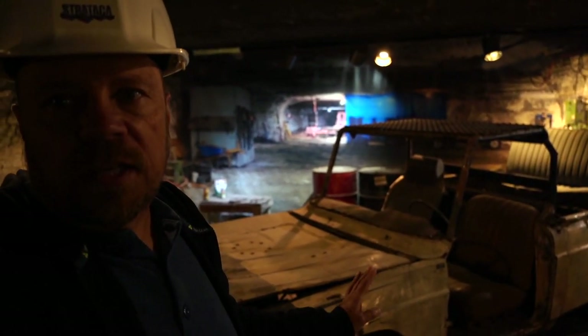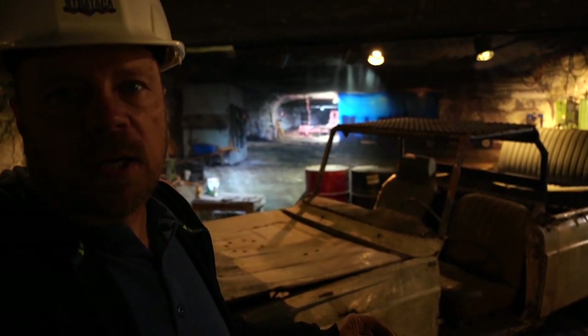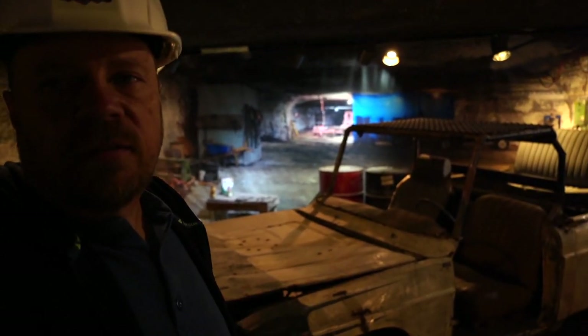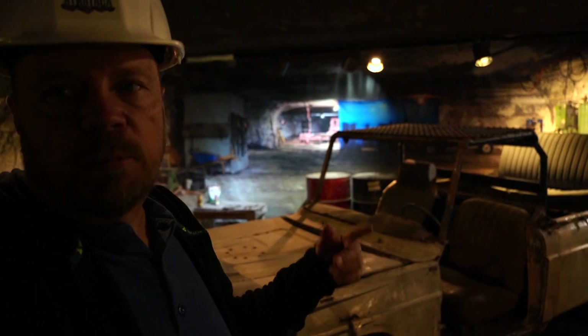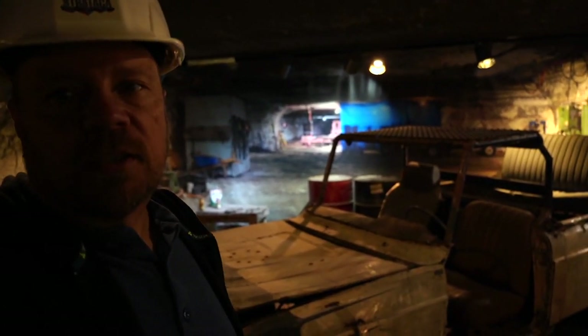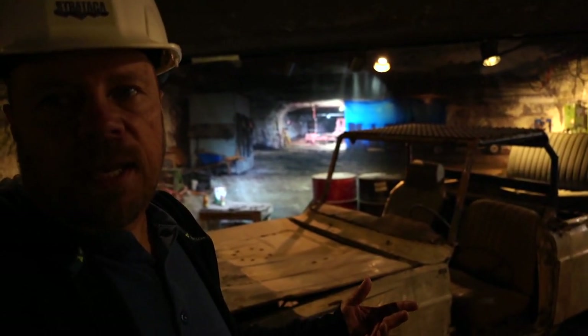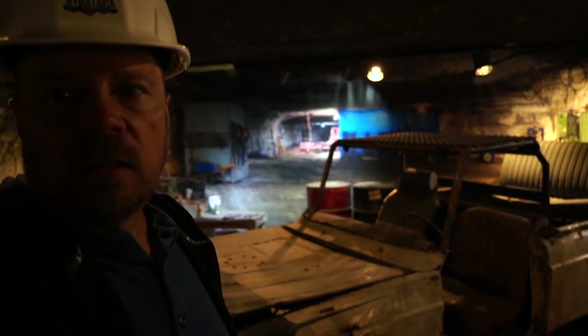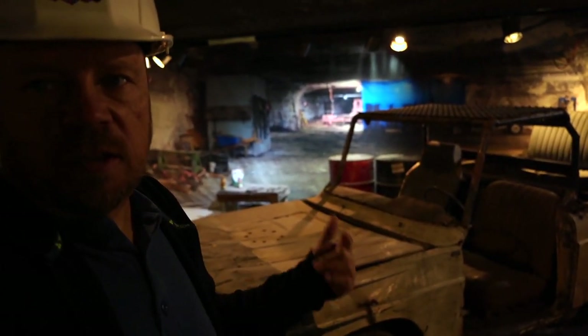The vehicles would run on diesel because diesel has a lower flash point than gasoline down here. This vehicle they found abandoned in the mine; they currently bring vehicles down and they last about 10 years. They have to do a lot of maintenance to keep them from rusting — keeping them painted and everything — but as you can see on this one, it has started to rust quite a bit.